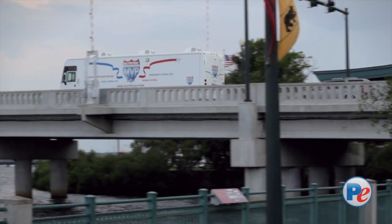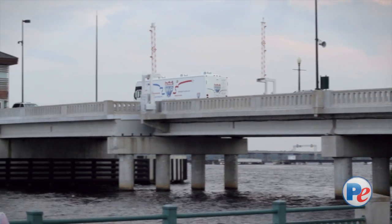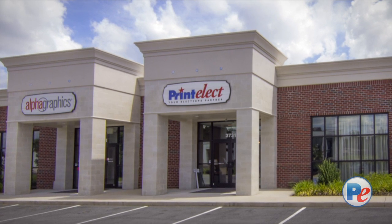In the election business, the deadline never gets moved. Election Day is Election Day. And that's why we deliver every time. We are PrintElect and we are truly your elections partner.